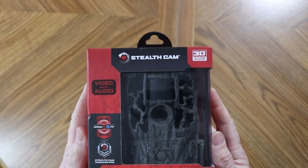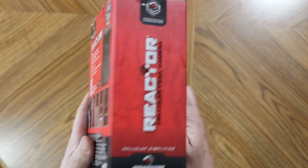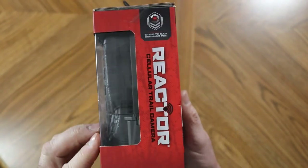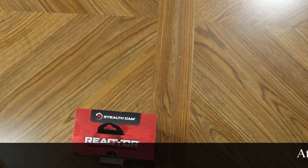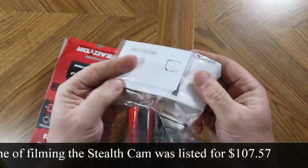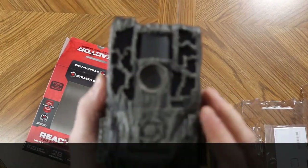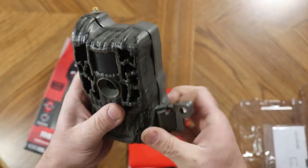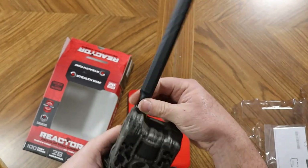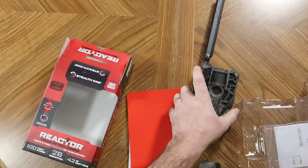The third camera is the Stealth Cam Reactor. This camera can also operate on the Verizon or AT&T networks. It's advertised as 26 megapixel and has video with audio. The camera is advertised as having a 100 foot detection range and has 42 no-glow IR emitters. Its advertised trigger speed is 0.4 seconds. It can be in burst mode giving you 1 to 9 photos, and the SD cards can be up to 128 gigs. The Stealth Cam also has Matrix Advanced Blur Reduction and Retina, which is their low-light sensitivity.